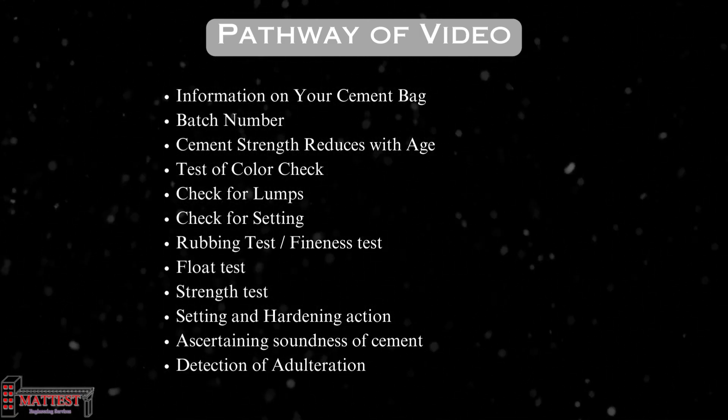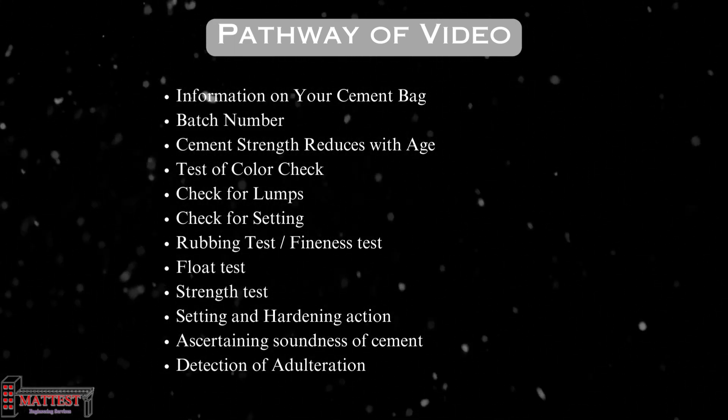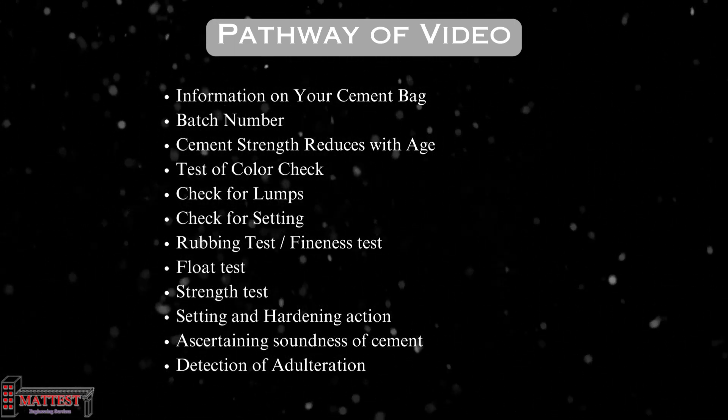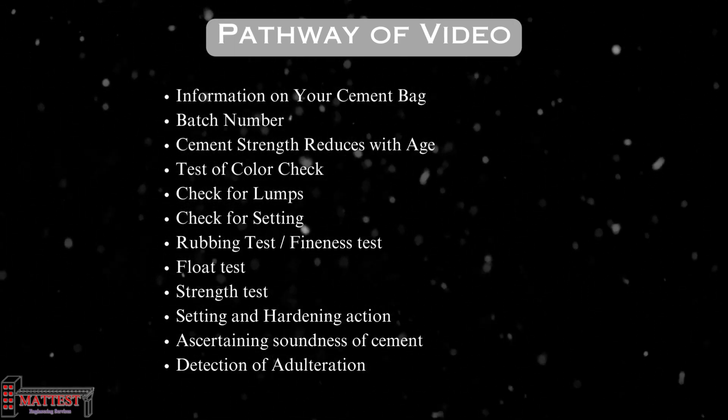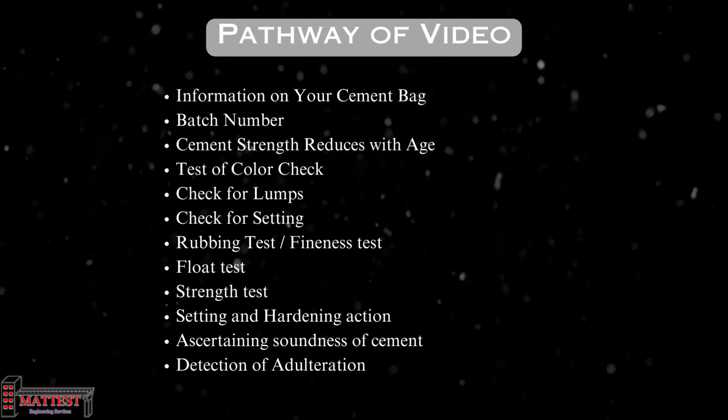Setting and hardening action, ascertaining soundness of cement, and detection of adulteration — these are generally special tests. By the end of this video, you'll have a comprehensive understanding of how to use this information to ensure the success of your construction endeavors.